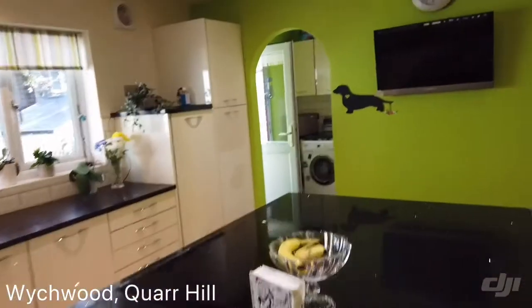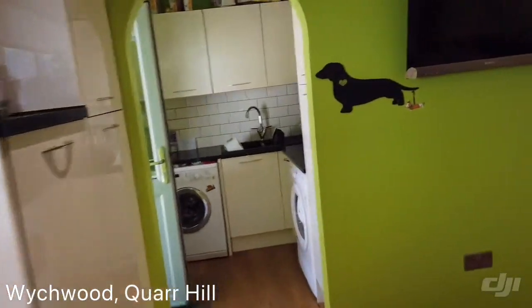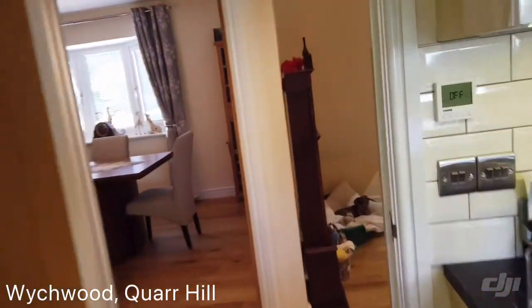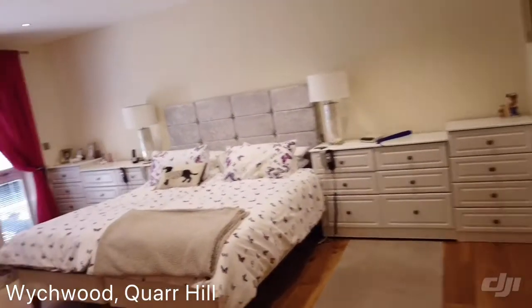As you can see through there, we've also got a utility room — keeps everything nicely out of the way. And we've also got a door outside as well. We'll head up there in a minute. So as we're downstairs, we'll show you the master bedroom, which is fabulous.